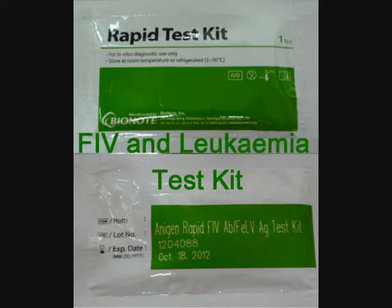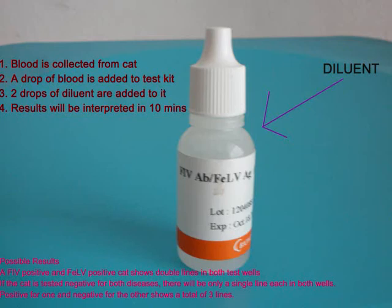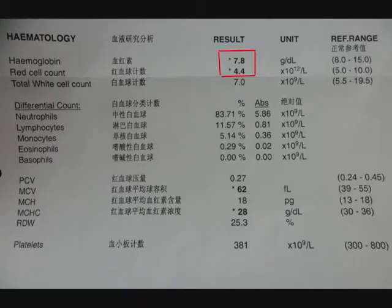Since it was a stray cat, it might have been infected with FIV, which is similar to HIV but is non-transmissible to humans. The vet collected a blood sample for testing. Upon addition of the diluent, a positive result was obtained for both FIV and feline leukemia virus. Low red cell counts suggest that the cat was anemic, which could be due to poor nutrition as the ulcers prevented it from eating.